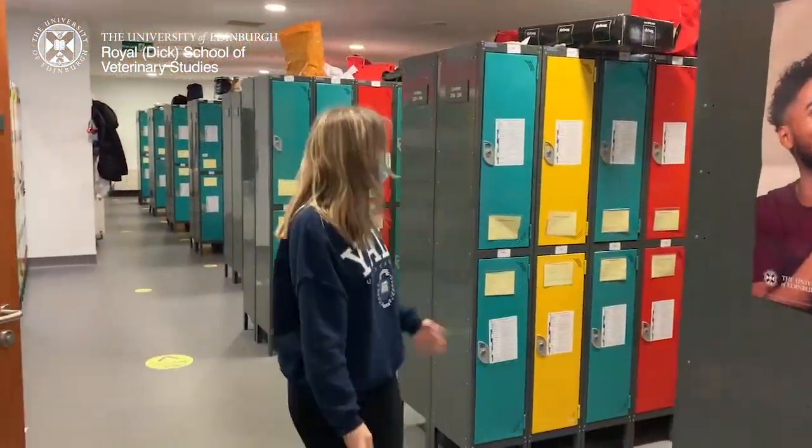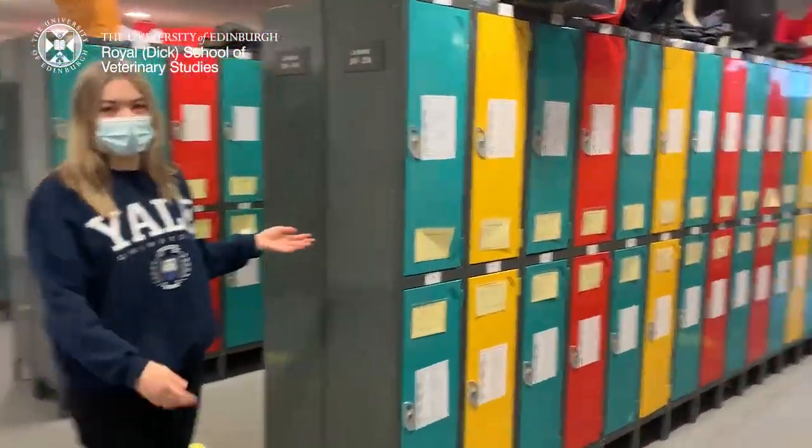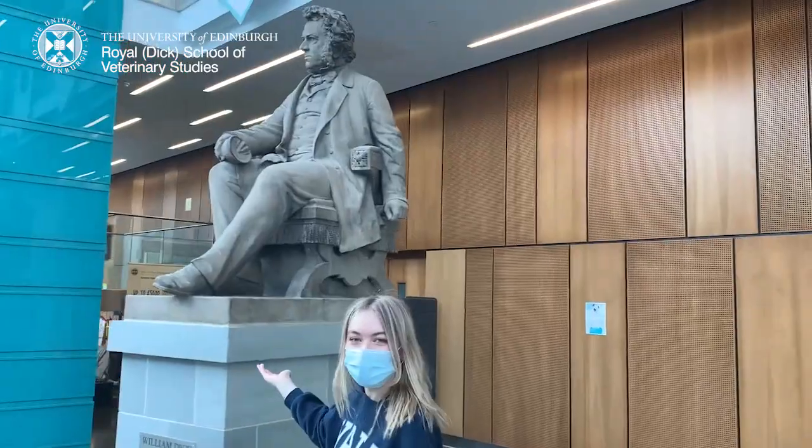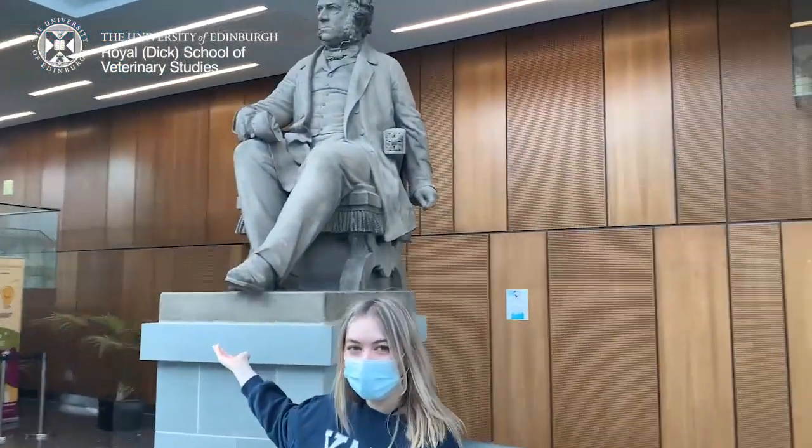Each student has their own special locker. This is the statue of our founder, William Dick, who founded the Vet School in 1823, making it one of the oldest Vet Schools in the world. In this video, I just wanted to give you a brief insight into what life is like as a vet student and what it's like living in Edinburgh, so I hope you find this useful and I hope you enjoy.